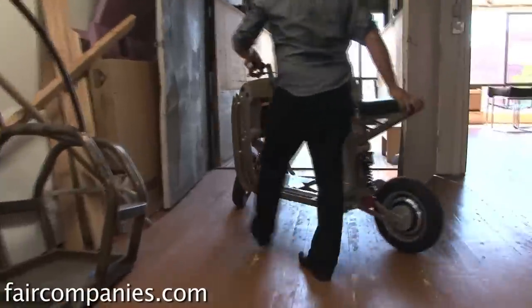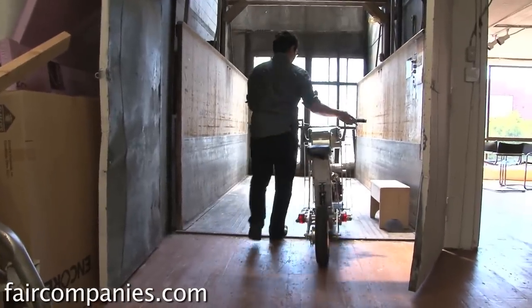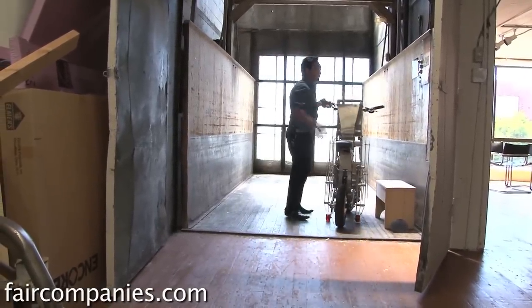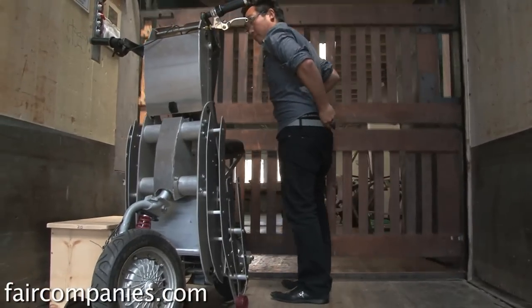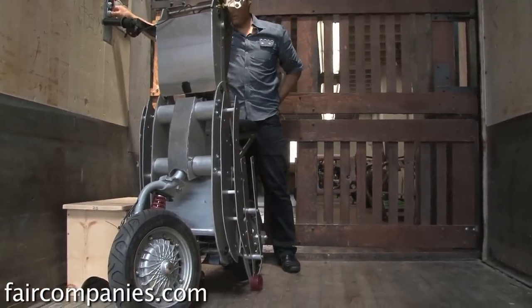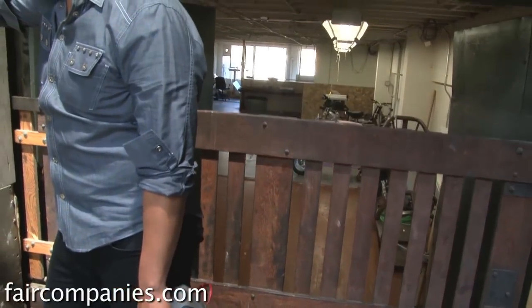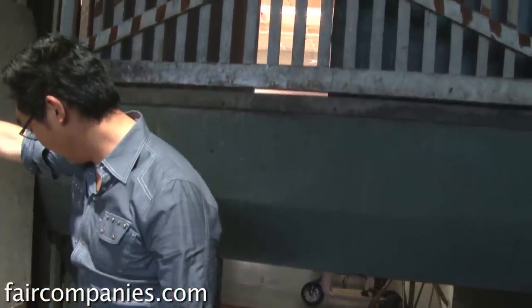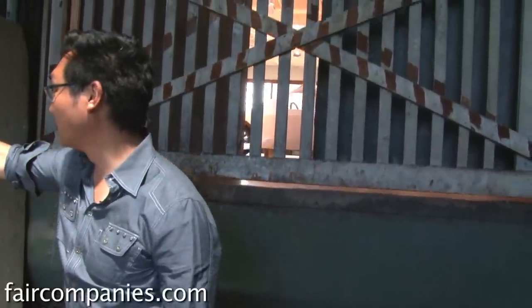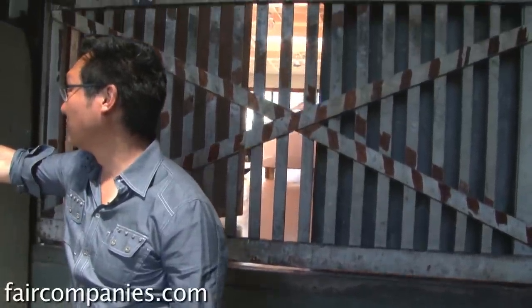I guess we're pioneering, arguably, a lot of innovation in transportation. Transportation hasn't really changed for 60 to 90 years depending on which vehicle you're talking about, so this is basically where it all starts.